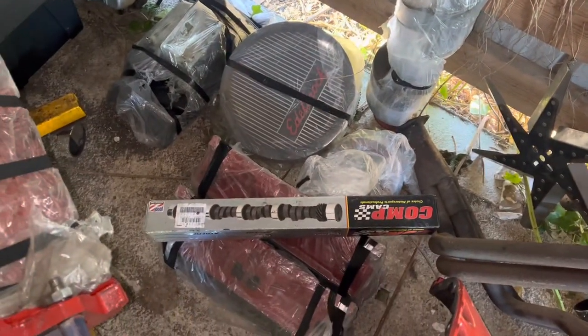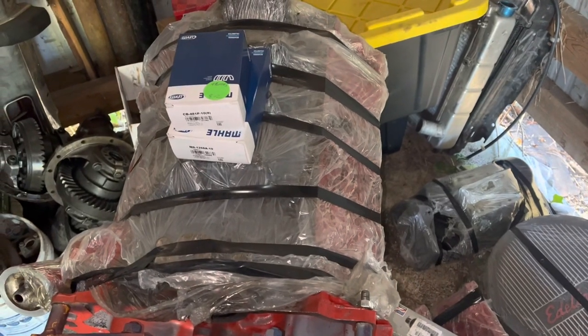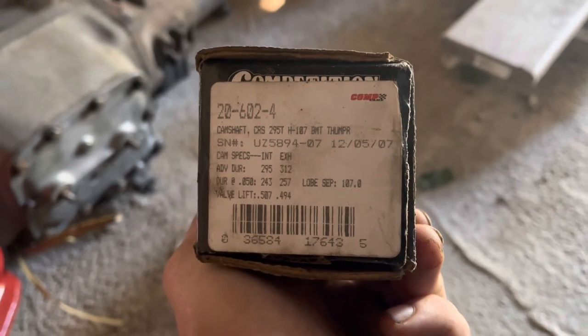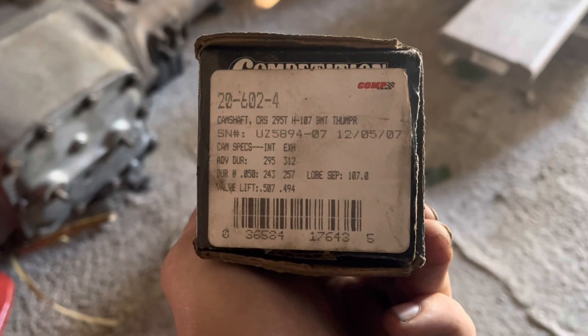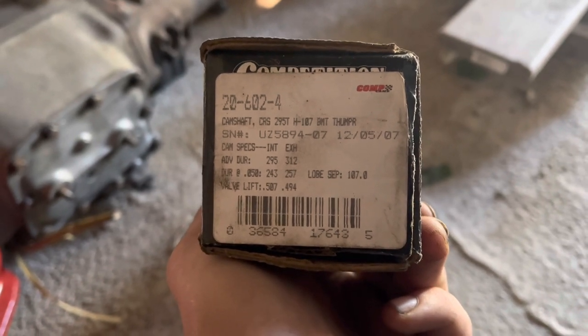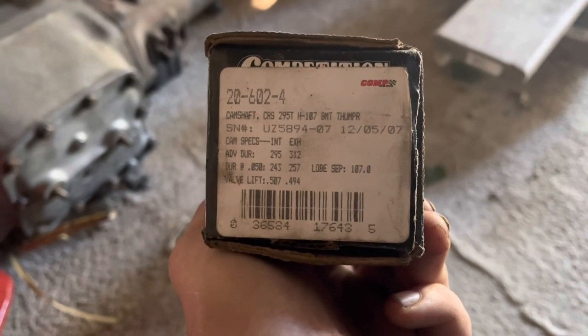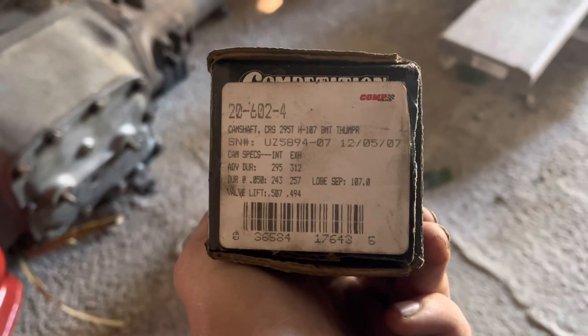This looks awesome. I guess I just gotta put it together. We're basing this build around a lightly used thumper camshaft from the Demon parts pile. It's big — probably too big, actually. But it's a stick car with a 410 gear. What's the worst that'll happen?